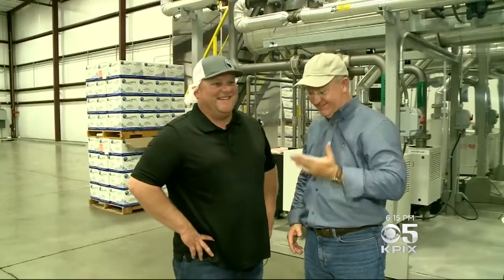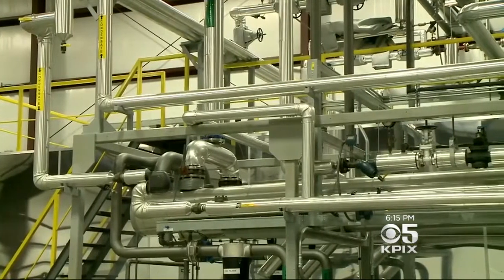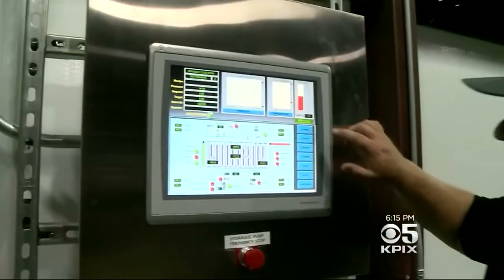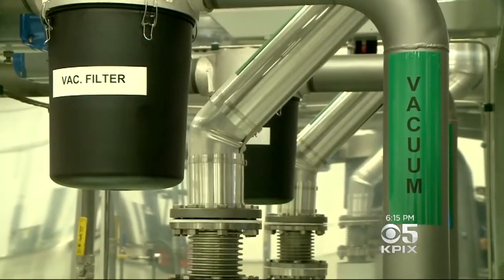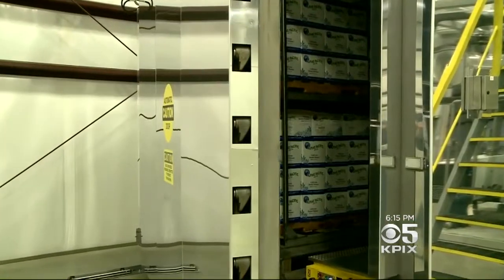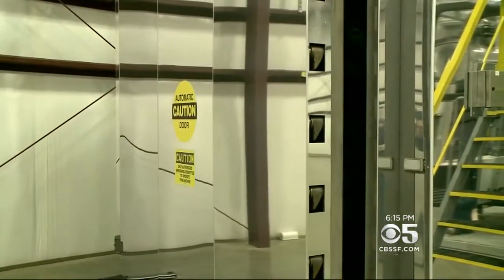It is hot in here. Nearly 80,000 pounds is loaded at a time, but the real key is not steam — it's vacuum. Once loaded and sealed, most of the air is pumped out. You draw a deep enough vacuum that as soon as you inject the steam, it instantly fills up all the area in the chamber. So that's how it gets inside the liners, inside the boxes.